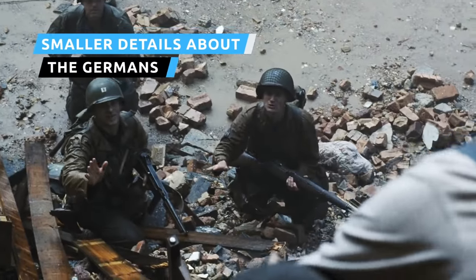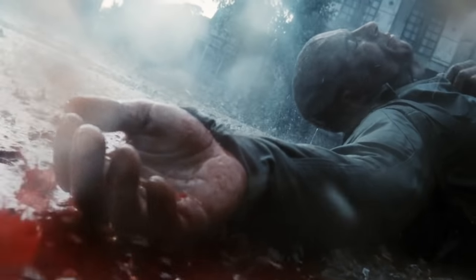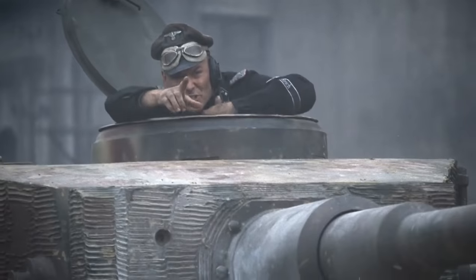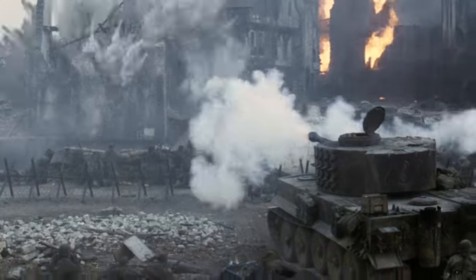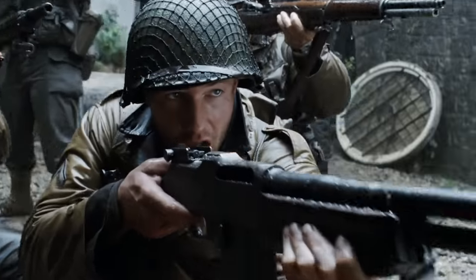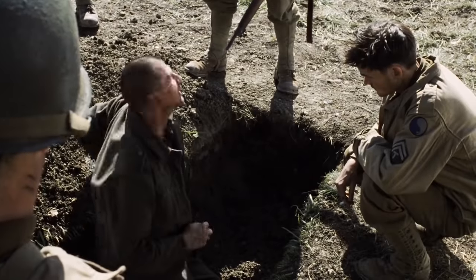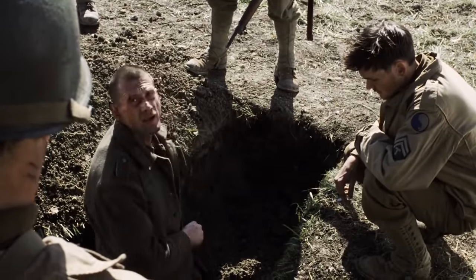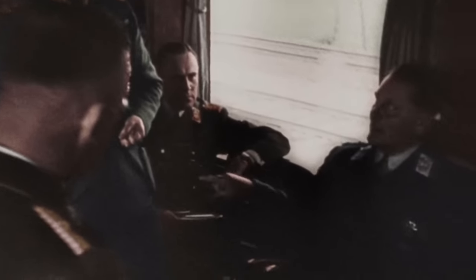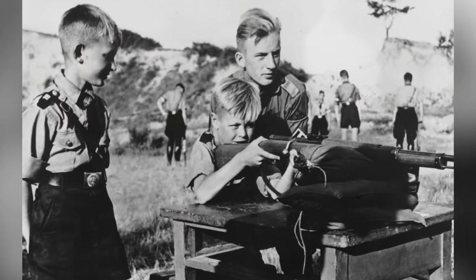Saving Private Ryan accurately depicts real wartime atrocities committed by both sides, from Americans killing surrendering POWs to Nazis brutally killing wounded American soldiers. While the movie presents the Nazi military as cold-blooded and merciless, some details about the German army were not accurate. Foremost among these mistakes was that many Nazi soldiers are shown with shaved heads, such as the character Steamboat Willie. While it's common for soldiers to keep hair short today, that was not the case for German soldiers at the time. Most Nazis favored a hairstyle known as the Prussian crew cut, with buzzed sides and longer hair on top. The origins of the undercut are difficult to trace, but it's likely rooted in World War I history.